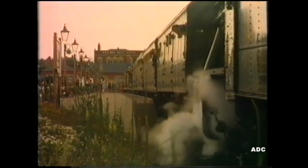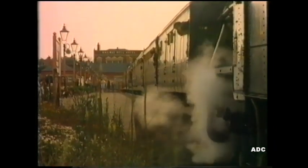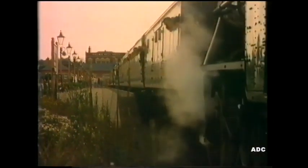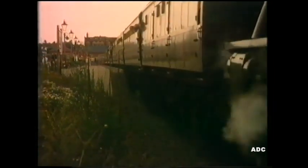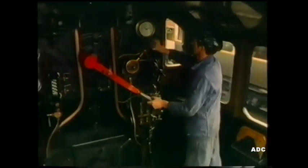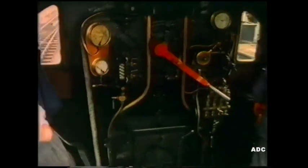Listen to the sound of the steam engine. That's the fireman — he's in charge of the fire. The fire heats the water in the engine to make steam. The fireman puts coal on the fire to keep it hot. There's the steam engine passing the signal box.